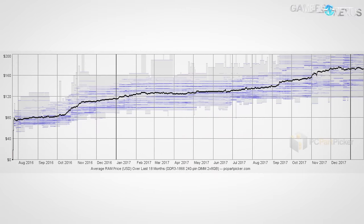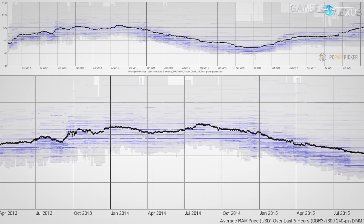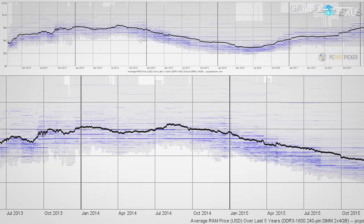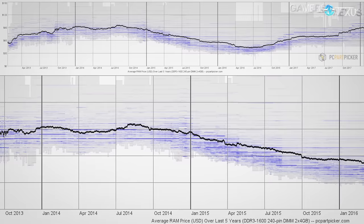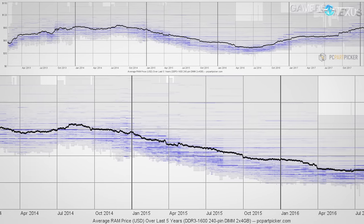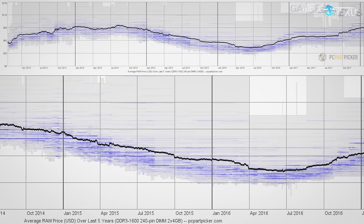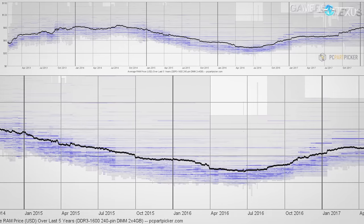Each of PC Part Picker's public charts cover an 18-month period, so we reached out seeking longer-term numbers. They weren't able to share raw data, but agreed to generate some graphs for us. The next few charts were generated for Gamers Nexus by PC Part Picker and show a five-year time period spanning 2013 to 2018, specifically including the 2013 SK Hynix factory fire. There's been a clear cycle of rise and fall since at least early 2013, which is mildly reassuring — it almost looks cyclic, which would mean we can expect an eventual downtrend.